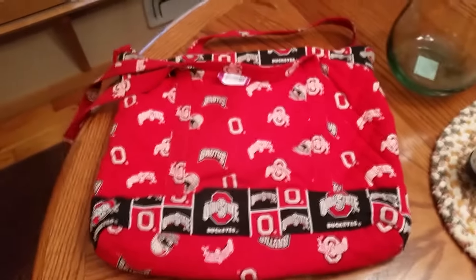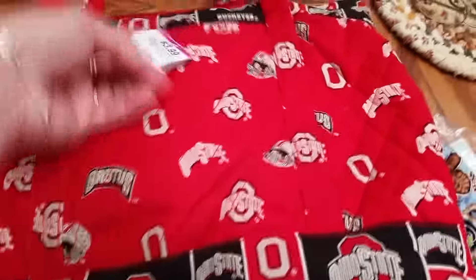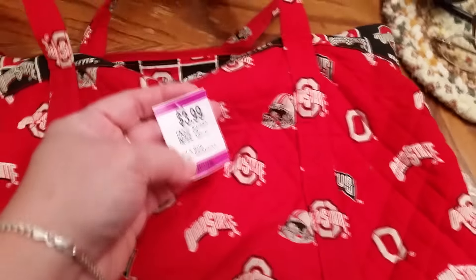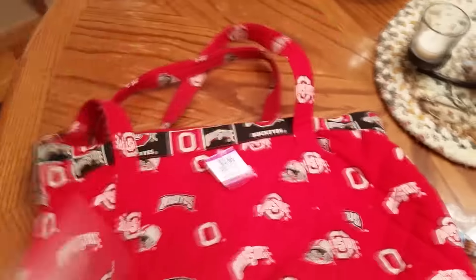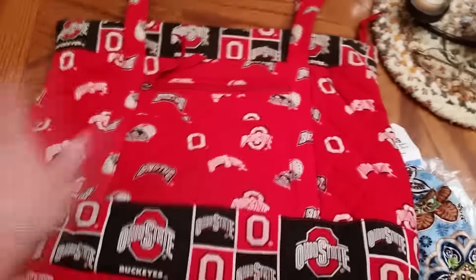This one looks like it is either handmade or it just doesn't have a tag in it. It is an Ohio State quilted purse, and it was $2. It's a little filthy so it's gonna have to be washed, but since we live in Ohio, a lot of people like the Ohio State stuff. You can tell it's a pretty decent sized bag at a pretty decent price.